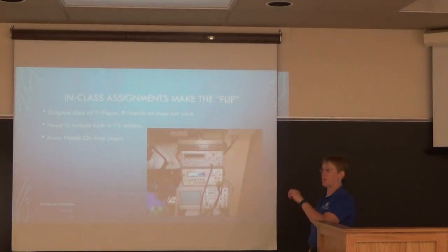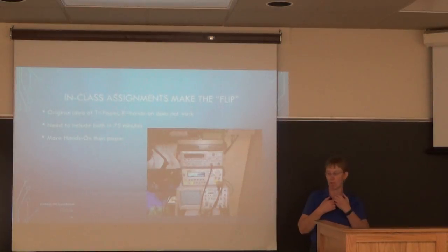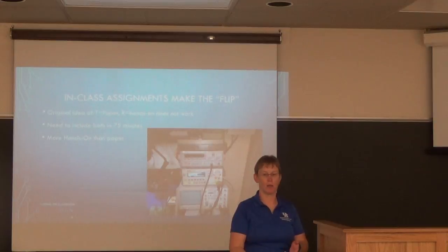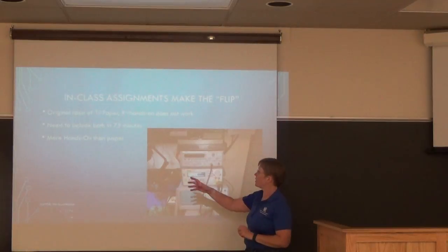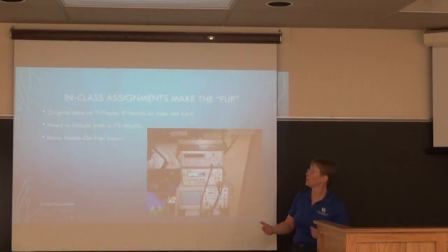The in-class assignment is really what makes the flip. Since I started, I have never stood in front of the classroom and started teaching. I might make a few announcements, but then students work in their groups.